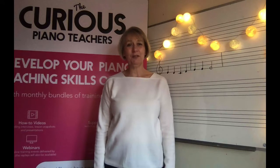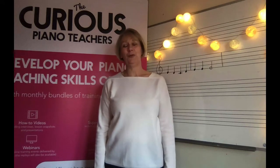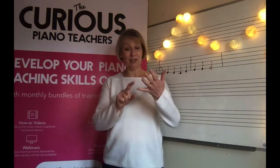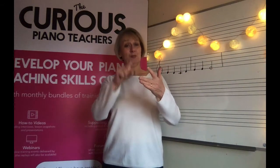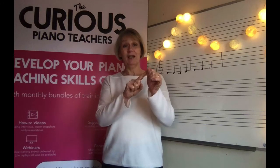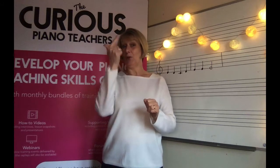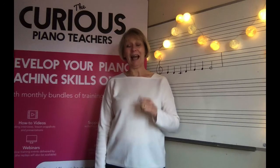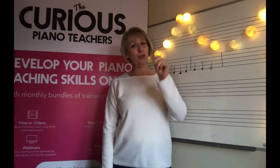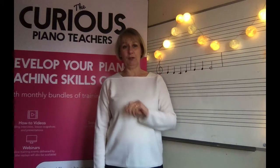Hello, my name is Sally Cathcart from the Curious Piano Teachers and welcome to the third video in our SPARCL series. SPARCL stands for S for Sing, P for Patterns, A for Automatic, R for Rote, K for Knowledge, L for Landmark and E for Enjoy. Today we are looking at A for Automatic and we're going to look at the three different stages of learning.